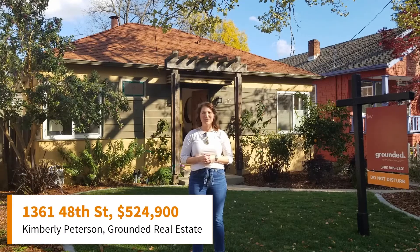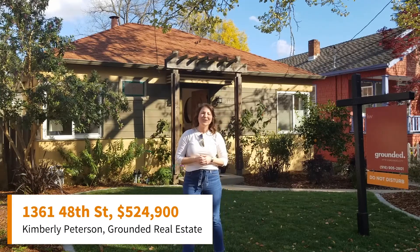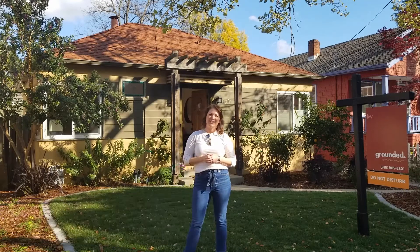Hey everybody, I'm Kimberly Peterson with Grounded Real Estate. I want to welcome you to 1361 48th Street in East Sacramento.